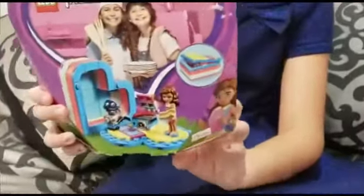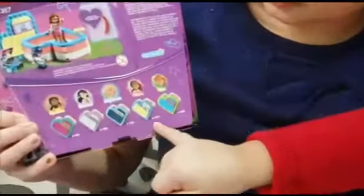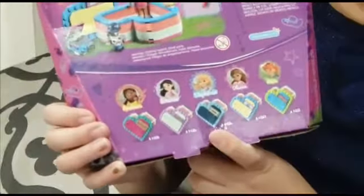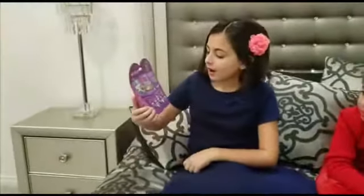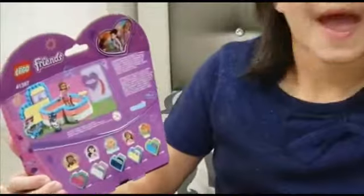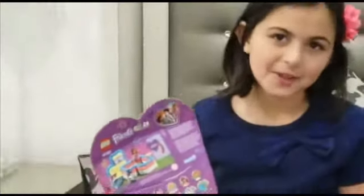Let me tell you the names. The names are Andrea, Emma, Stephanie, Olivia — the one I have right now — and Maya. My favorite character is Emma. She's always so kind, and she's kind of clumsy.